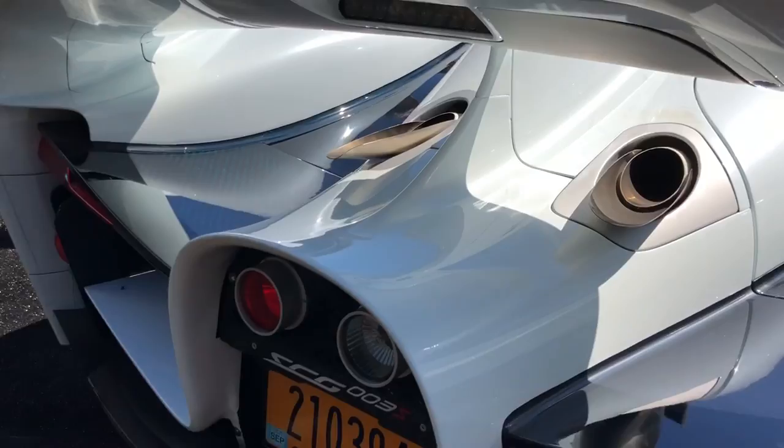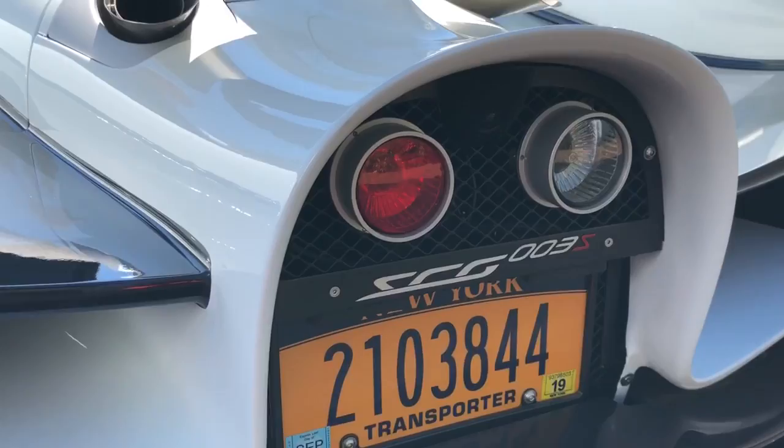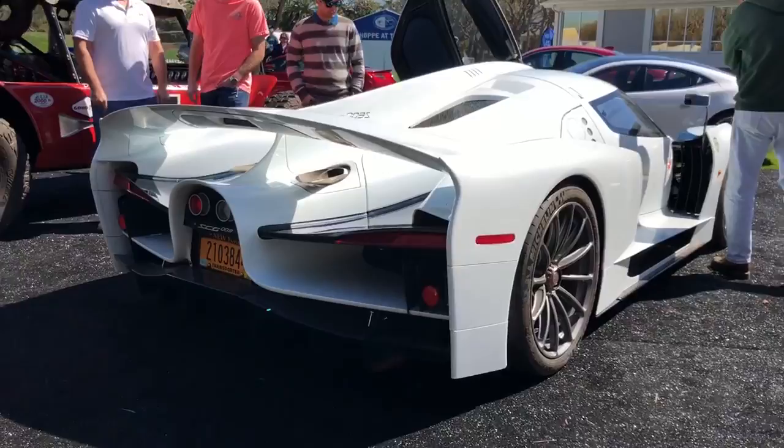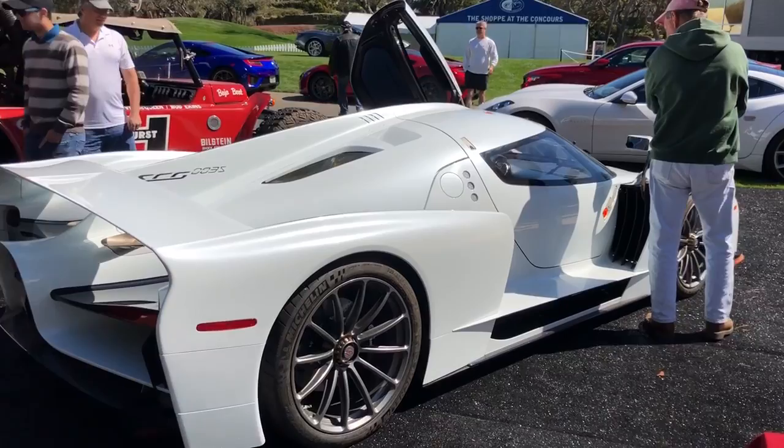It runs a 4.4-liter reverse-flow twin-turbocharged V8, with a block that is loosely based on the BMW 4.4-liter, but heavily re-engineered and optimized for racing applications. And it just happens to be road legal and emissions compliant — sounding like a savage when you need it, but a sweetheart when you just want to cruise.